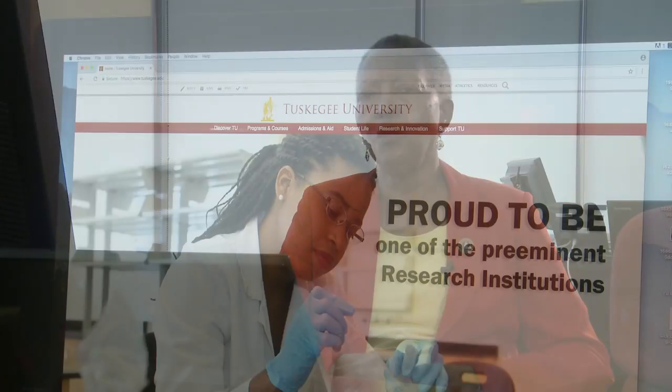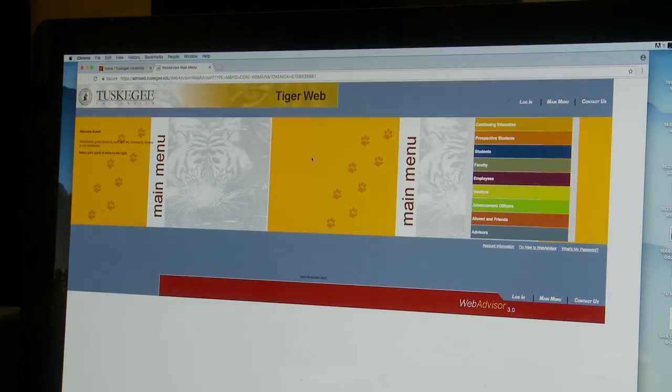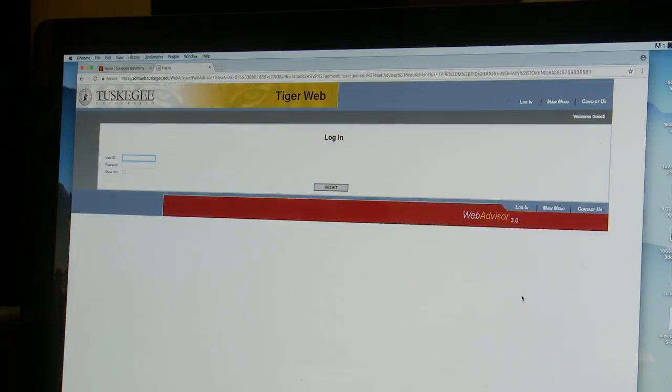I encourage everybody who's embarking upon coming to Tuskegee August the 14th — make sure before you leave home that you are financially cleared. You can verify your financial clearance by logging into your TigerWeb account, on the front page down to the bottom right. Click on registration status, and if you see the word 'registered fall,' then you are financially cleared and you are able to check into your residence hall.